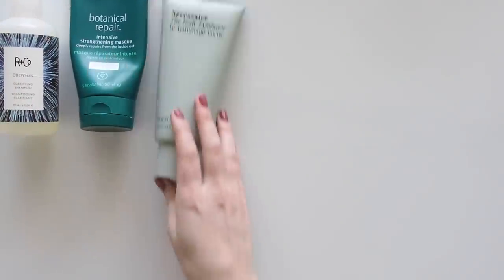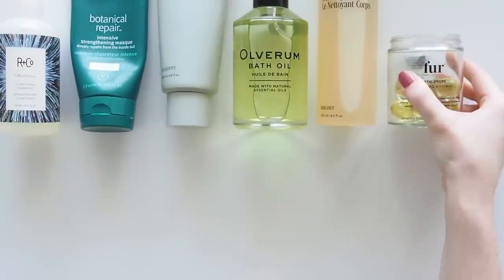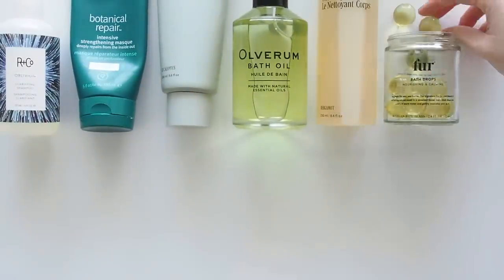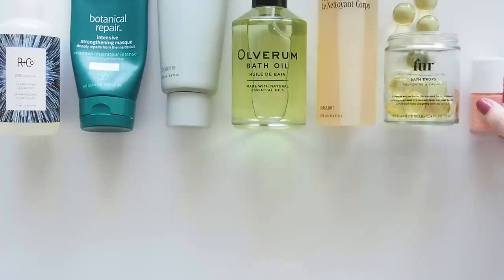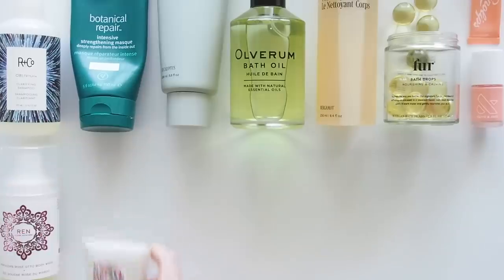Hello there! Here's the second part of my extremely belated 2020 skincare favorites. No, you're not imagining it — it is June. I've only just had a chance to film this because it was going to be such a monster video. In the end, the product list physically didn't fit in the description box, so it ended up being two videos.